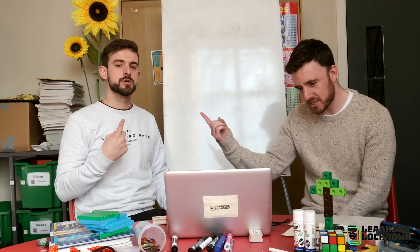Welcome back to Learning Lockdown, coming to you from Liverpool College. I'm Mr S and Mr A, and now it's time for maths.